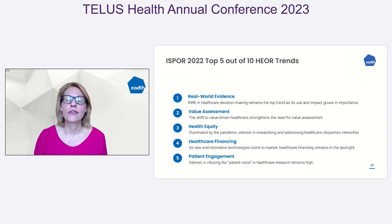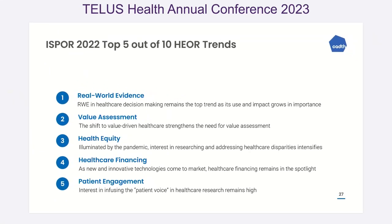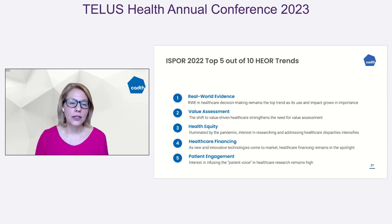The International Society for Pharmacoeconomics and Outcomes Research publishes a top 10 list every year. This was the 2022 top five — and their number one issue is real-world evidence: understanding how to incorporate it, how to use it, and when it can help support submissions, early advice, or even potentially reassessments. There are also equity considerations — can real-world evidence help us understand the demographics of the population? And there are financial issues around new technologies as well.